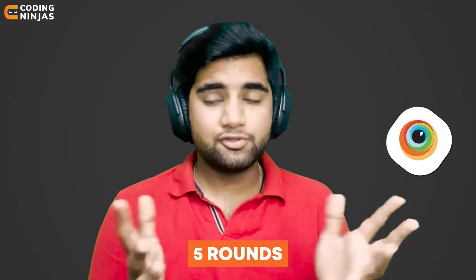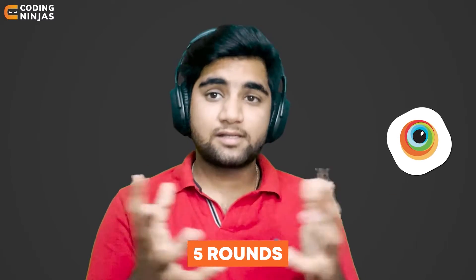I've heard they have around five rounds of interview, so let's discuss these rounds with Harshit and see how he was able to crack them. Hi Harshit, how are you doing? Hi Kabir, I'm doing fine.